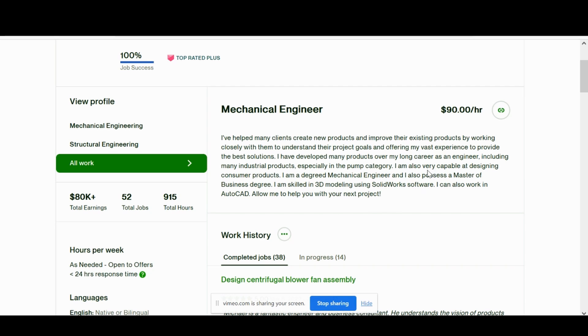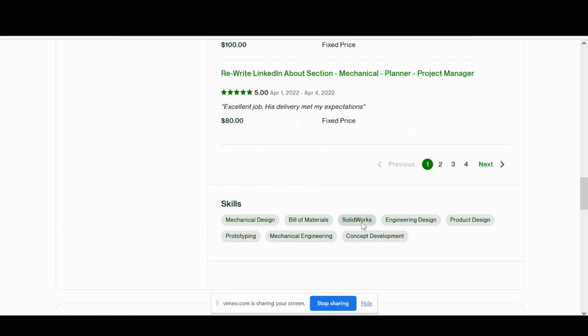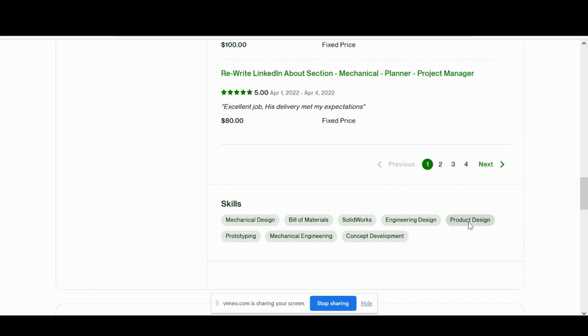He's very capable of designing consumer products, which if you're on Upwork, most of the time you're doing consumer product related projects. You can see his skills include mechanical design, SolidWorks, product design — which can include renderings as well — prototyping, and mechanical engineering.